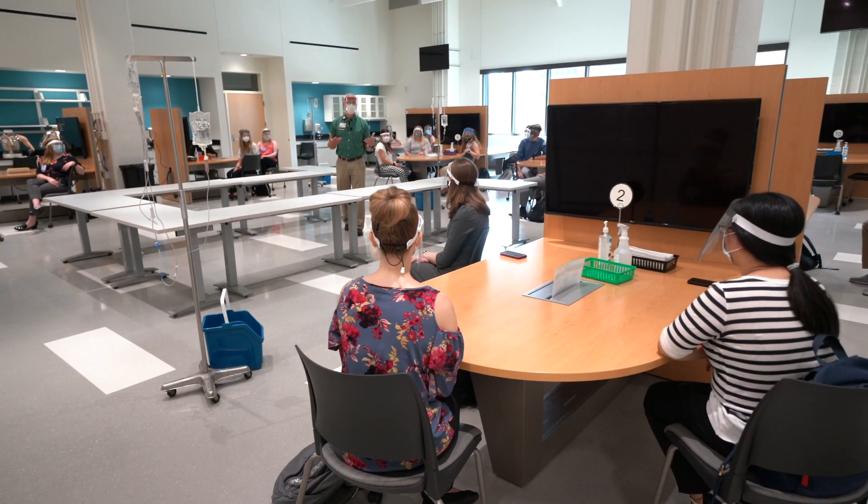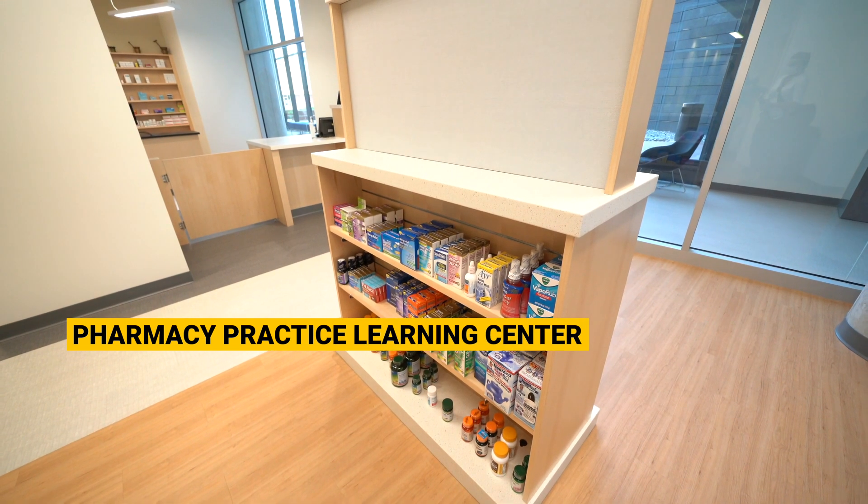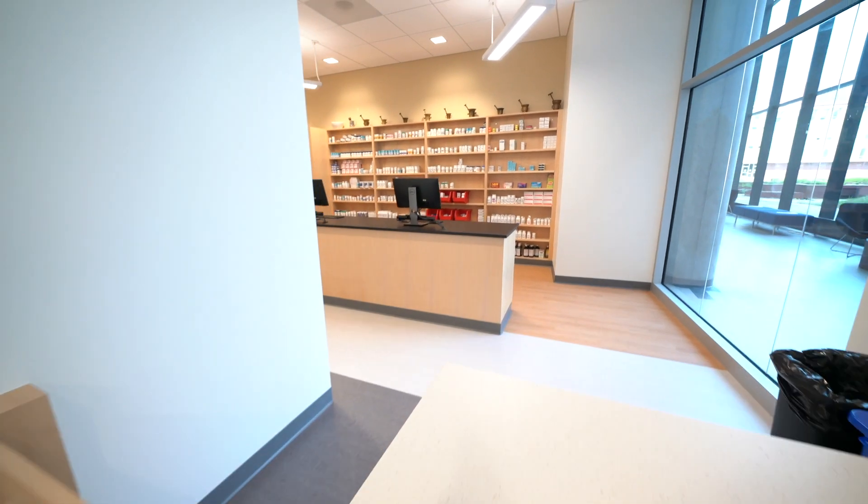The Pharmacy Practice Learning Center includes a simulated hospital and community pharmacy, as well as 10 simulated patient rooms for pharmacy practice skills and performance-based assessments.